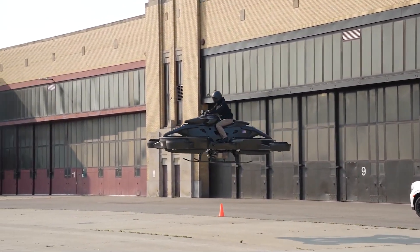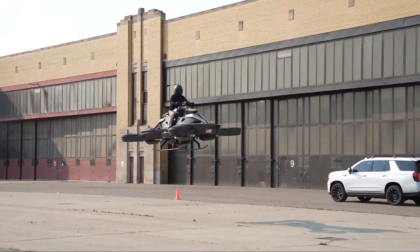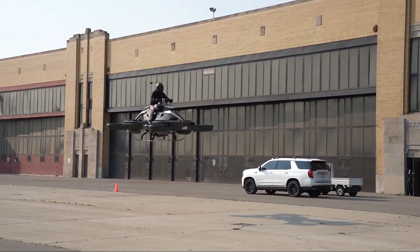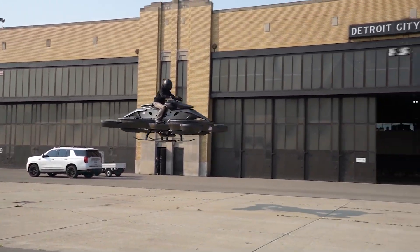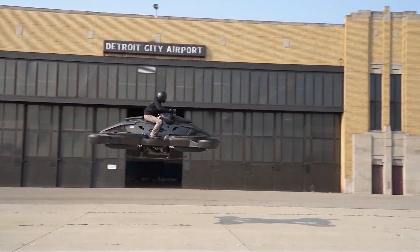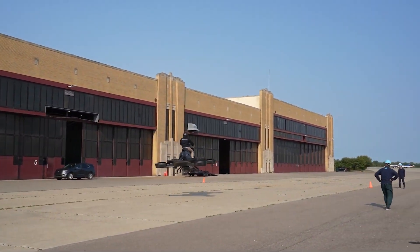So, how fast and far can it go? The X-Turismo can reach a top speed of about 100 kilometers per hour, or around 62 miles per hour. It can fly for about 30 to 40 minutes on a full tank and charge. It weighs around 300 kilograms and can carry one person plus up to 100 kilograms of additional weight — that's enough for a pilot and some gear.